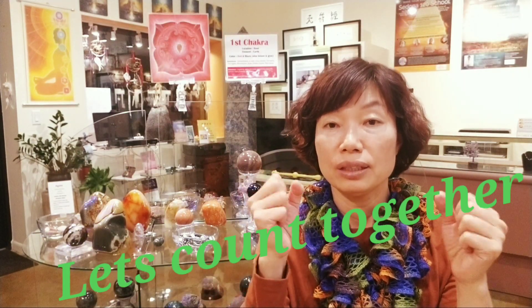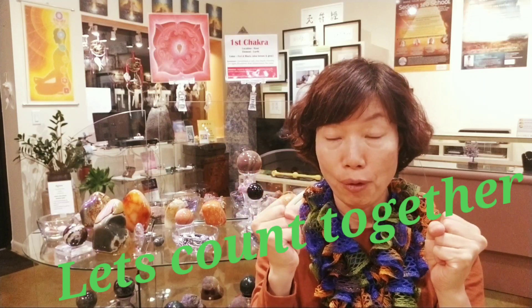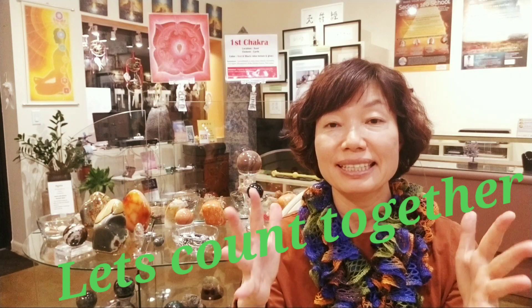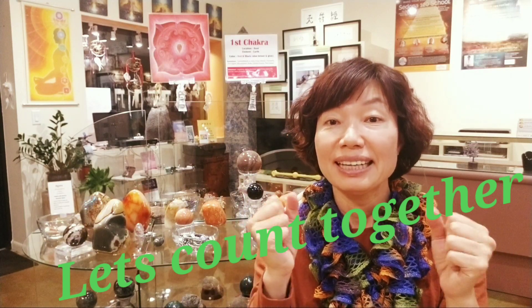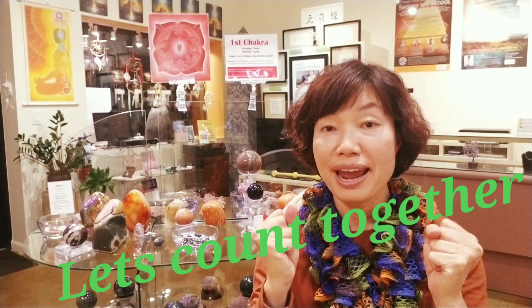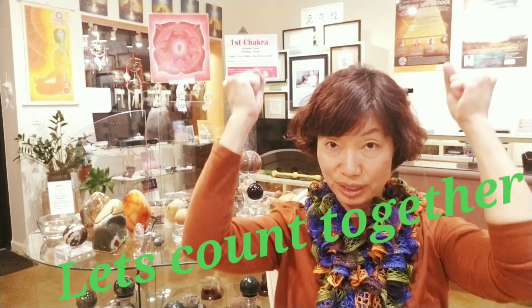Let's do it 10 times: one, two, three, four, five, six, seven, eight, nine, ten. You can use your hands in different positions too — upward. Squeeze that way and squeeze your anus at the same time.